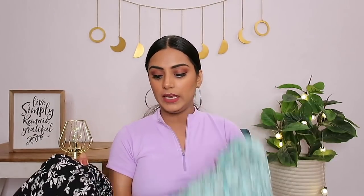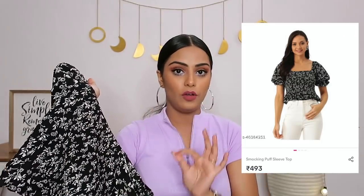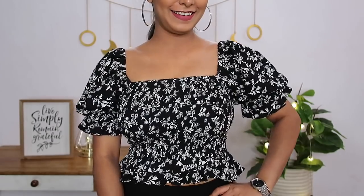This top is from a brand called Trend Arrest and I got it in size medium. I also got a similar top — same design — from Trend Arrest, but in a very pretty black color with a black floral print. It has the exact same design: puffy sleeves with ruffle detailing, smocked detailing front and back, and ruffles at the bottom. The only difference is the color and floral design. You can pair it with black flared pants, add a budget bag, and rock it to any party or event.